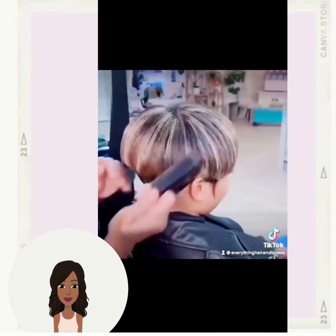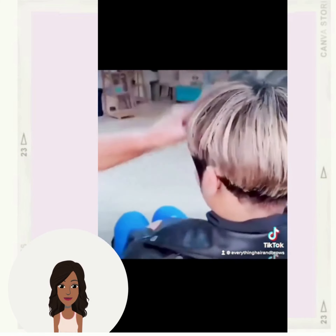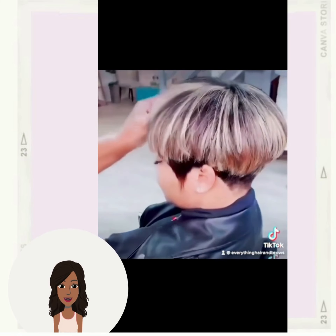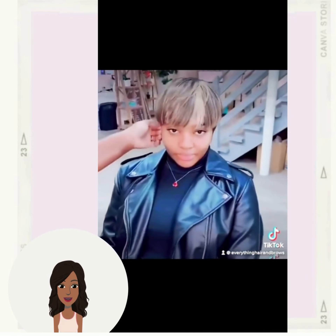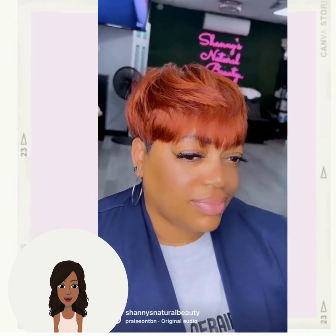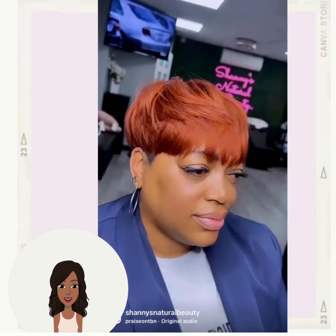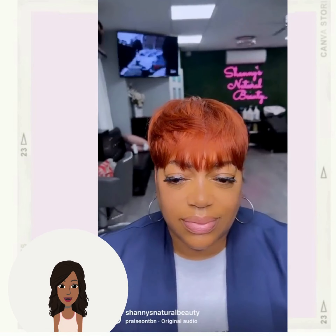The stylist has managed to modernize this with highlights. This chunky highlight look is kind of 90s reminiscent, so not too modern, but just a gorgeous hairstyle overall. And then we have a copper and black mushroom-style pixie — beautiful color.